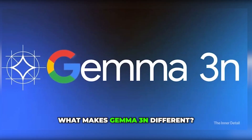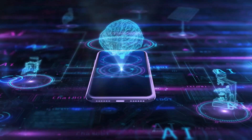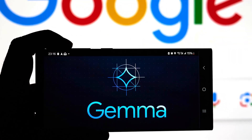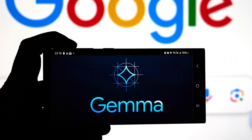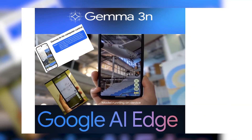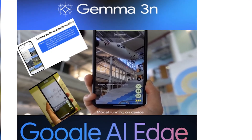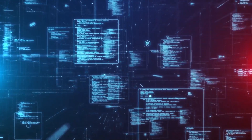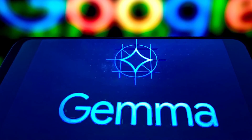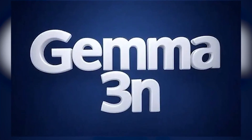What makes Gemma 3N different? How does this AI run so smoothly on devices like phones or Raspberry Pi, which have limited resources compared to powerful servers? The secret lies in Gemma 3N's unique architecture called Matformer. This structure incorporates a smaller submodel within a larger model, so it can be powerful and compact at the same time. For instance, the Gemma 3N E2B version behaves like a 2 billion parameter model but actually uses 5 billion parameters to get superior performance.